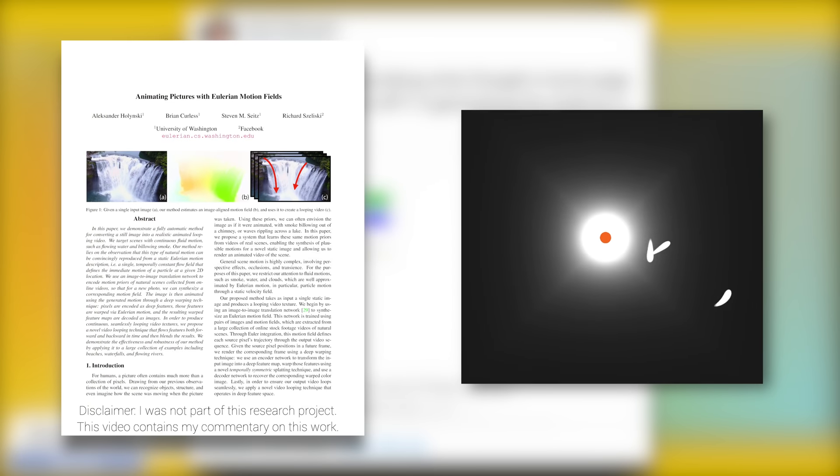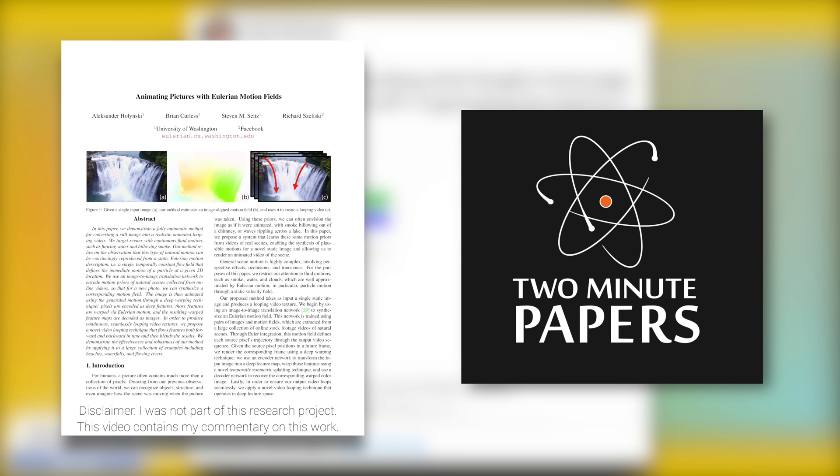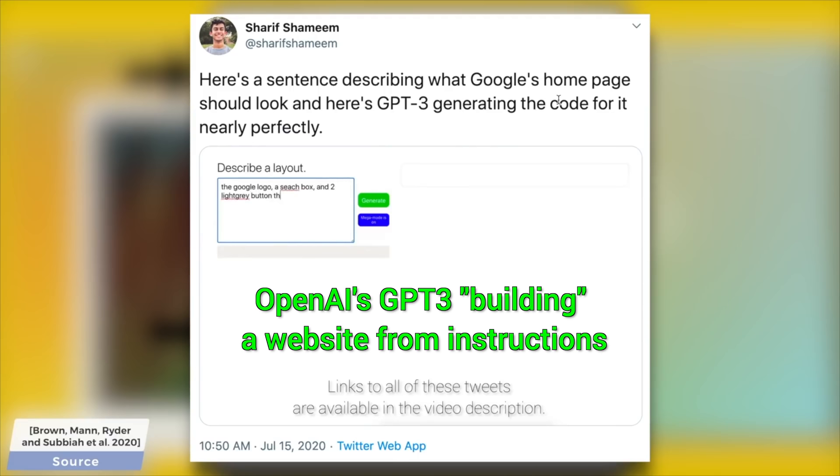Dear Fellow Scholars, this is Two Minute Papers with Dr. Károly Zsolnai-Fehér. In June 2020, OpenAI published an incredible AI-based technique by the name ImageGPT.